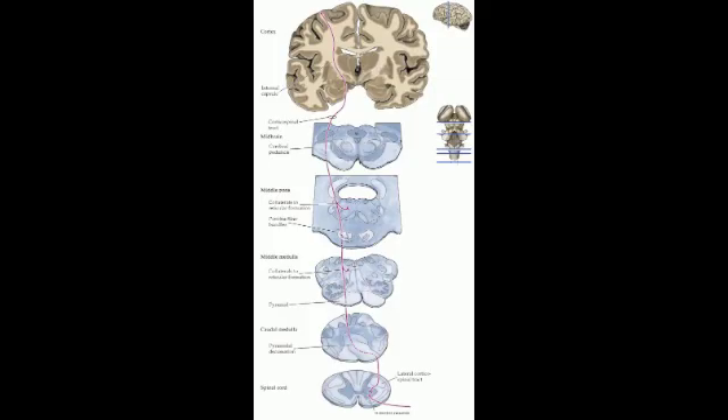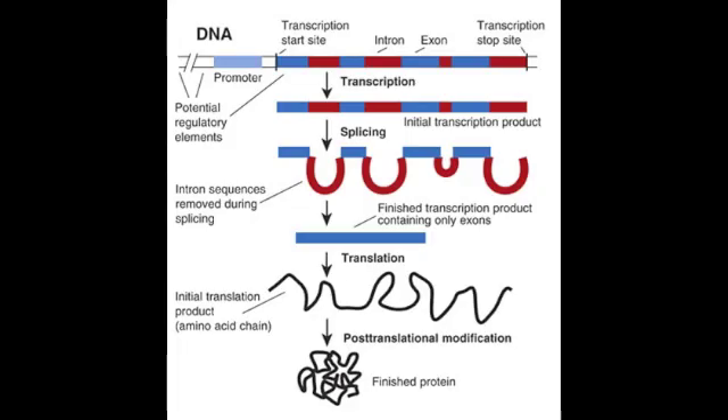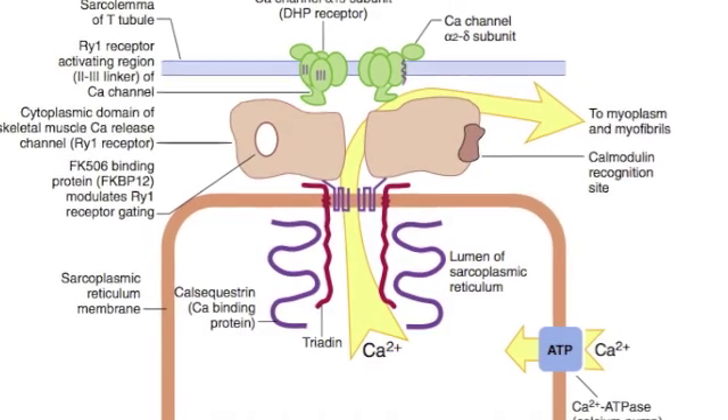The primary motor corticospinal pathway. Genetic deviation, transcription and translation — receptor mutation caused a deadly situation.